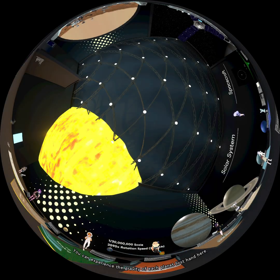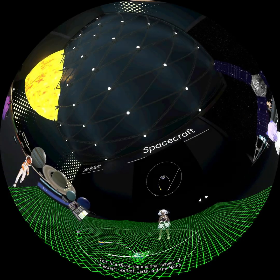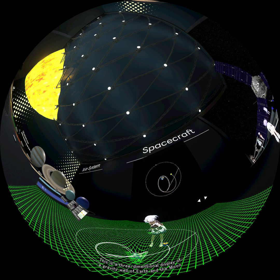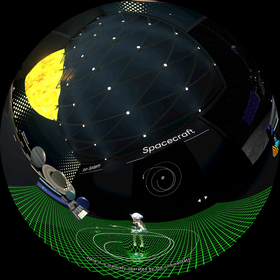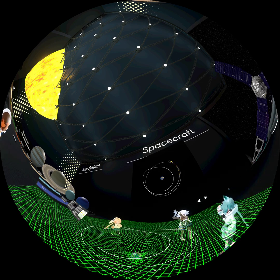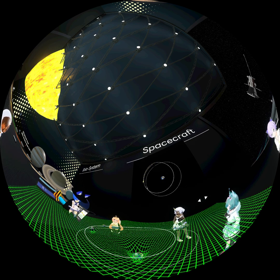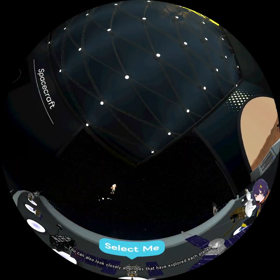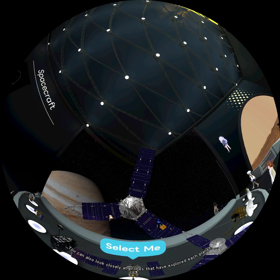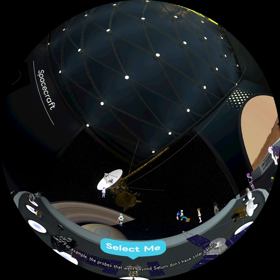The fifth exhibit room is about solar systems. You can experience the gravity of each planet first-hand here, and easily see the differences at a glance. This is a three-dimensional display of a gravity well of Earth and the Moon, with a lunar probe which you can control — here it is manually operated by the commentator. You can also look closely at probes that have explored each planet and think about their functions and characteristics. For example, the probes that went beyond Saturn don't have solar panels.